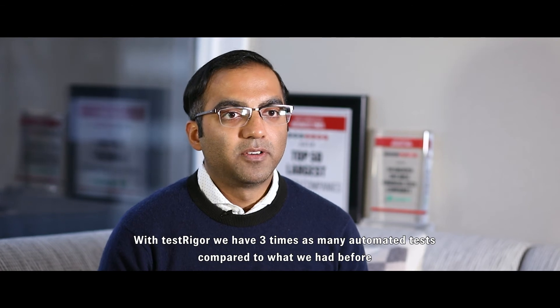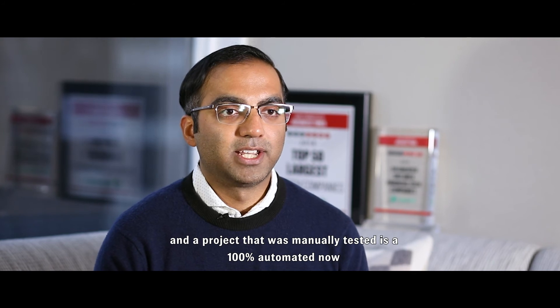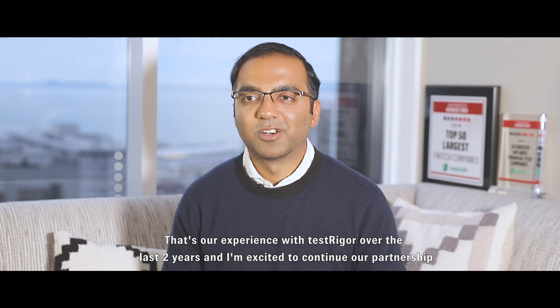With TestRigor we have three times as many automated tests compared to what we had before, and a project that was manually tested is 100% automated now. That's our experience with TestRigor over the last two years and I'm excited to continue our partnership.